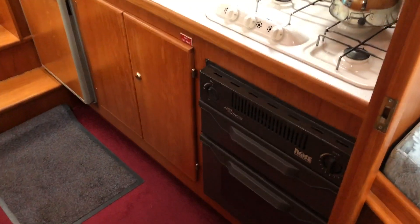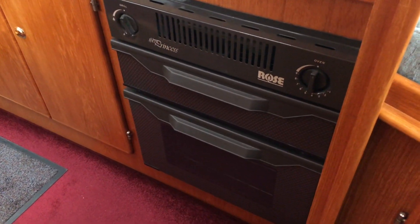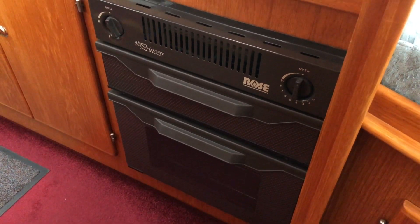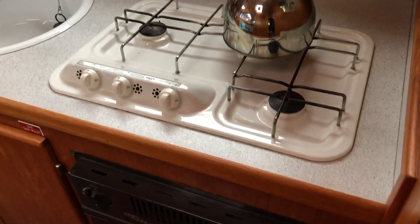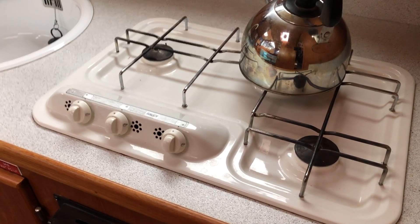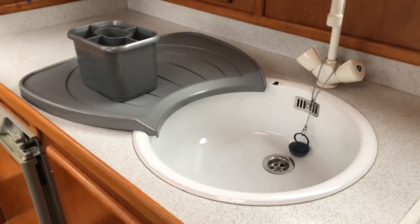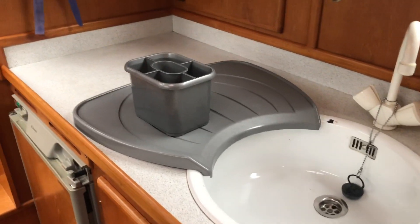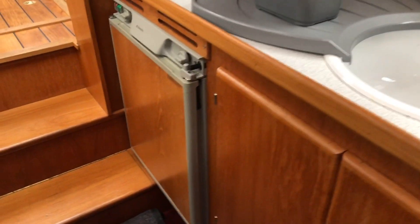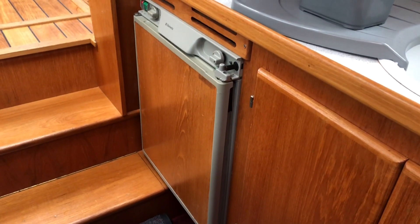Here's a more detailed view of the galley. We've got a small oven and grill, and a three-burner hob above it which is in really good condition — I think that's an original fit. There's a single sink with a drainer, or worktop space if you remove the drainer, and a three-way fridge — gas, electric 12-volt or 240-volt.